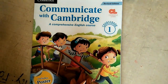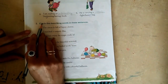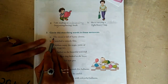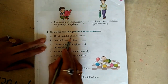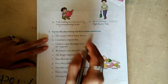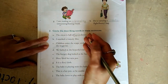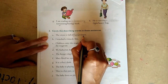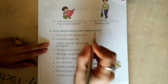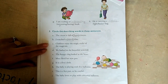We are going to solve our grammar book, page number 17. Circle the describing words in the sentences. The circus is full of funny clowns. Funny is an adjective — it describes the noun clown, telling us how the clowns are funny. I watched a comedy film. Comedy is an adjective.